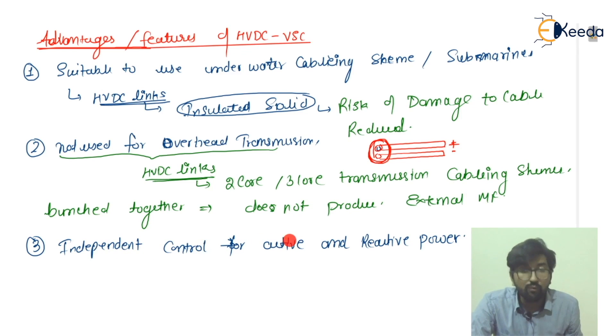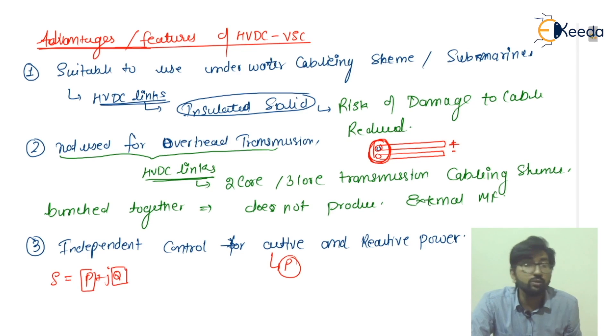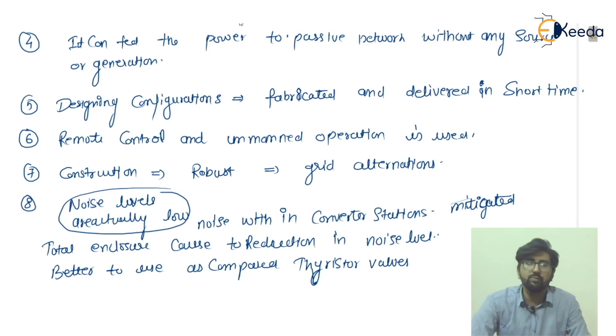Point three: there is independent control of active and reactive power. As we denote, S equals P plus jQ, where P is active power and Q is reactive power. Independent control means we are not using the same converter stations or equipment to control both, because the controllability would not be at the same level otherwise.